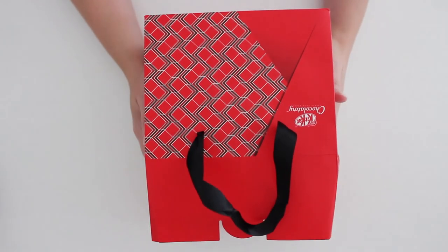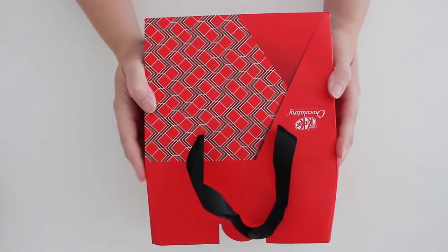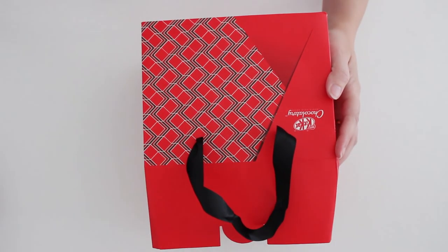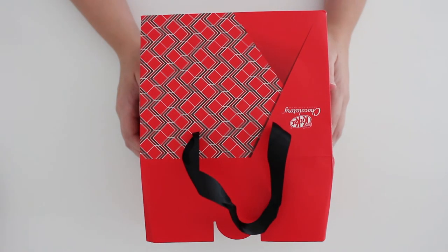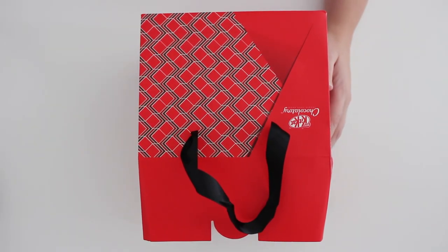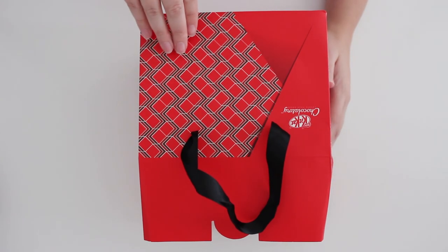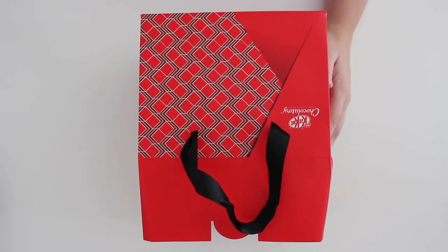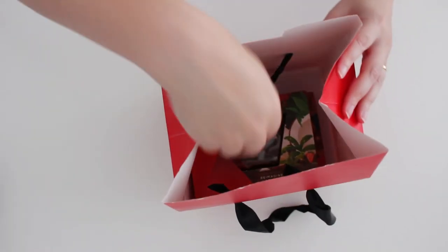I visited the Kit Kat Chocolatory — it's a really cool place. You can use these little machines to design and create your own Kit Kat and personalize the packaging and everything. I did have a go at making my own Kit Kat, but it was going to be like an hour and a half wait, so we didn't want to wait around. Luckily, some of the things I wanted to put in my personalized one were already on the shelves.